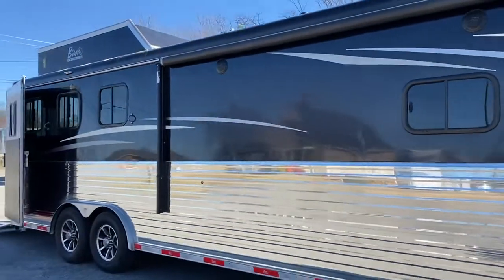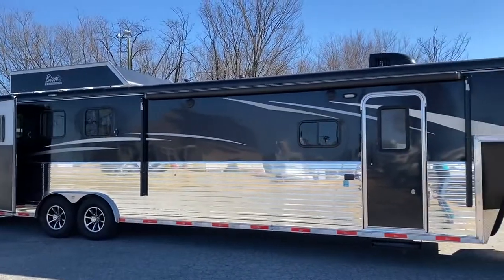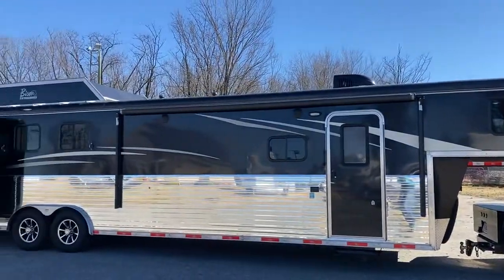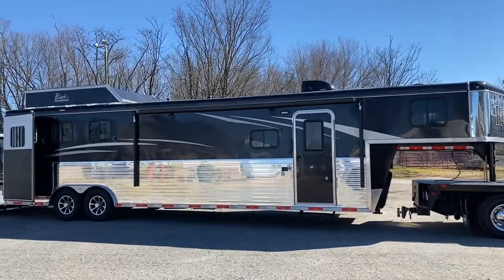2018 black Bison 8314, lightly used. Carolina Trailer Sales, CarolinaTrailerSales.com. You guys have a great day. Bye!